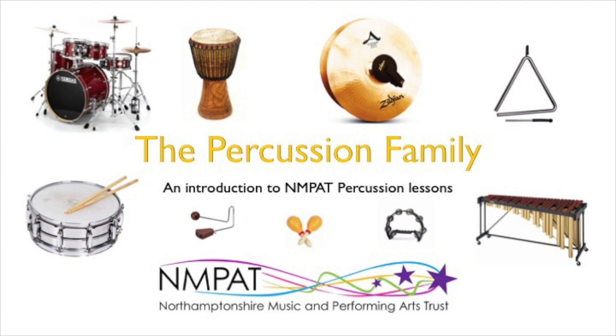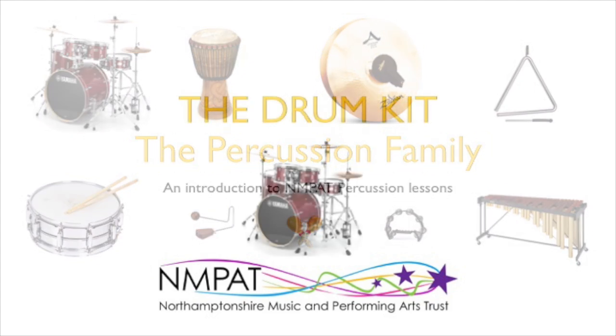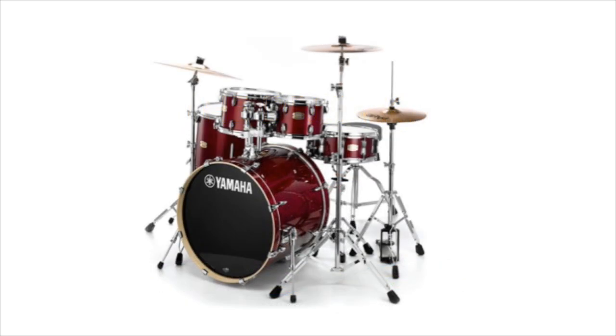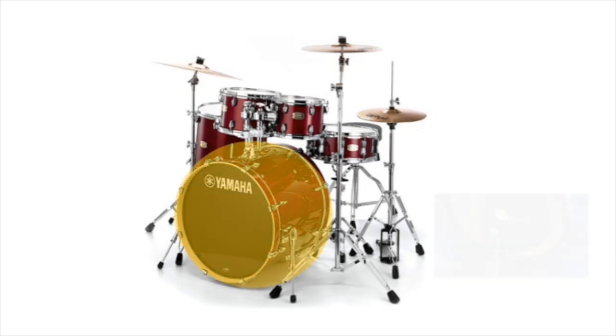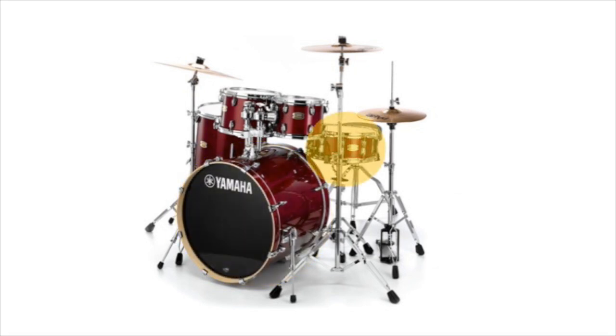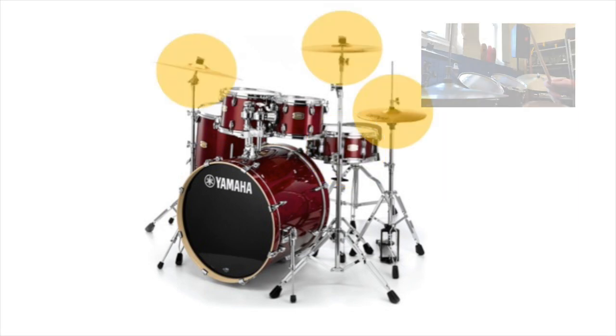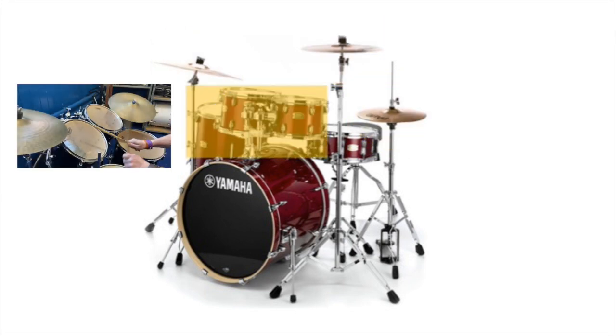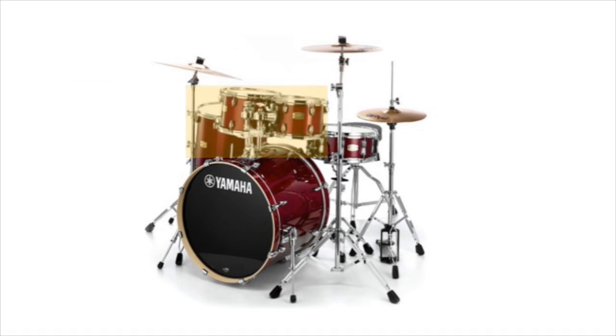Probably the most popular percussion instrument is the drum kit, and you can learn to play the drum kit at school with an NMPAT percussion teacher. The kit is made up of four different instruments: the bass drum, the snare drum, the cymbals, and finally the tom-toms. If you play the bass drum, the snare drum and the cymbals together, you can make up beats and grooves.